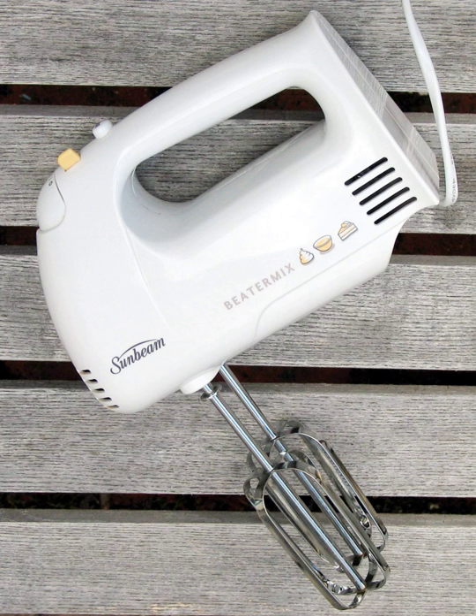An eggbeater is a handheld device with a crank on the side geared to one or more beaters. The user grips the handle with one hand and operates the crank with the other, creating the rotary action.